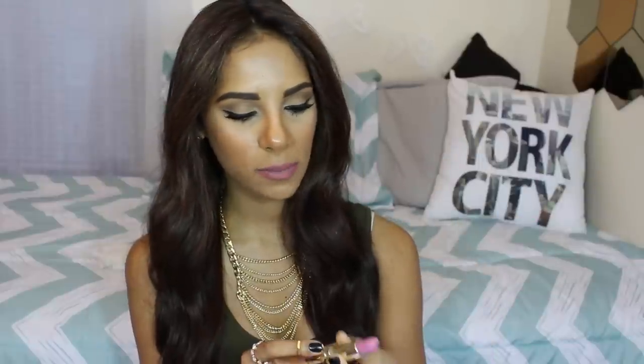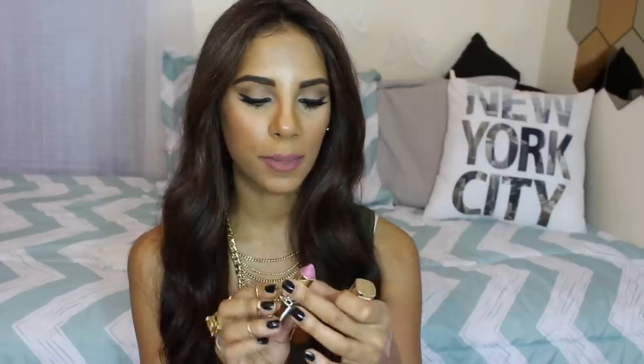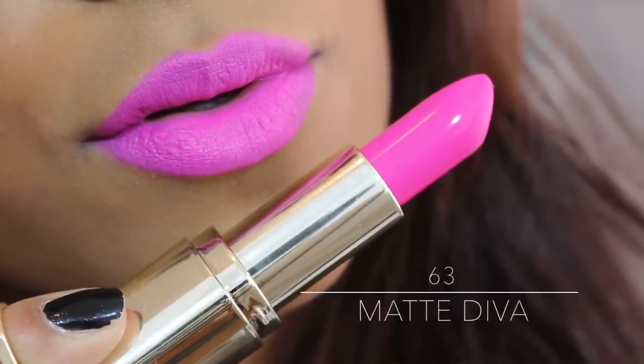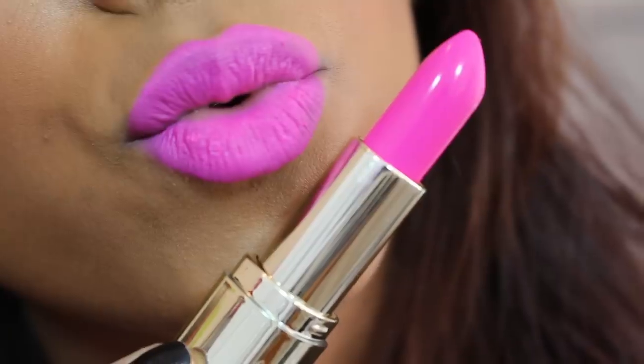Then we have Matte Blissful, number 62, which is a beautiful mauve-y pink. I really like this one — I'm not typically a pink lipstick person but this one is very settled, girly, and soft. Next is Matte Diva, which is a gorgeous bright pink — the perfect Barbie pink, very bubblegum-ish. I'm trying to step out of my comfort zone with pink lipstick so I'll use this one more.